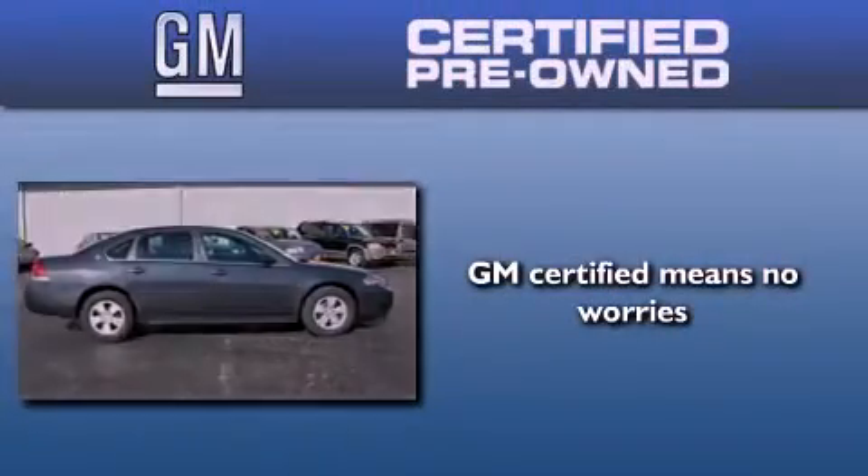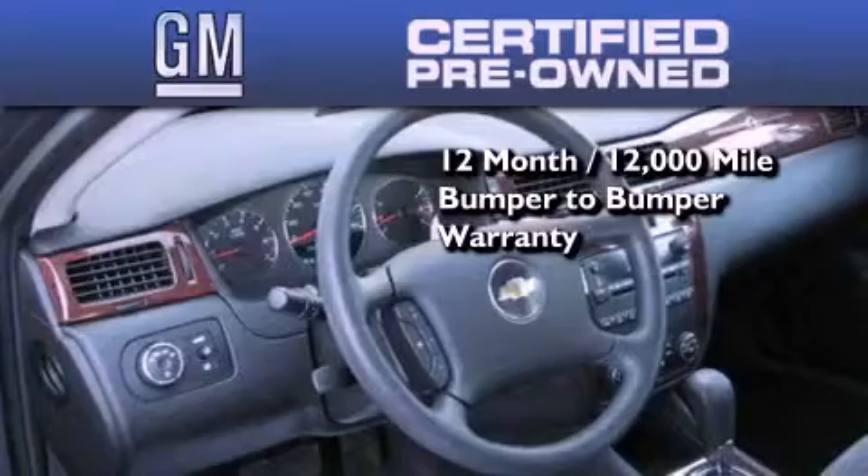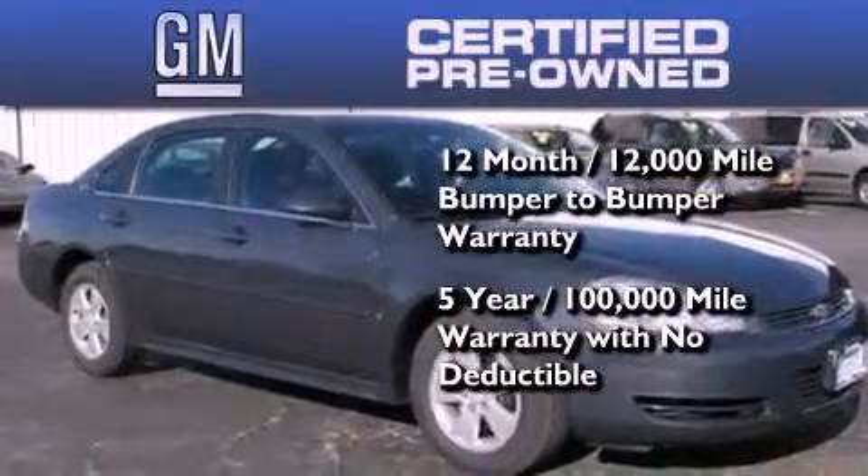You can have peace of mind knowing that this Chevrolet is backed by a 12-month bumper-to-bumper warranty and a 5-year, 100,000-mile powertrain limited warranty. Plus, it passed a 117-point inspection and has been reconditioned to make sure it's ready to be driven home.